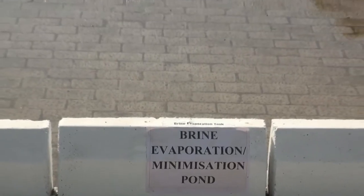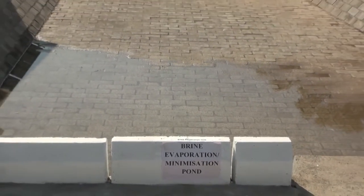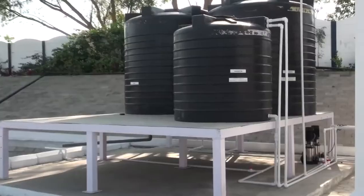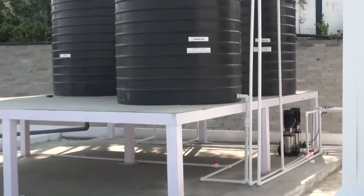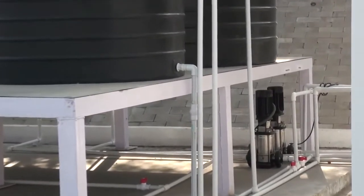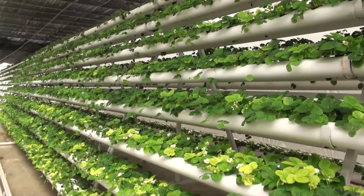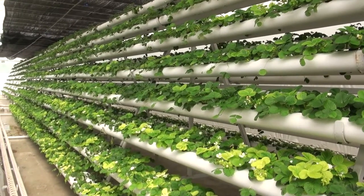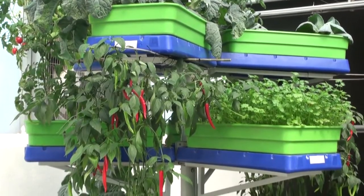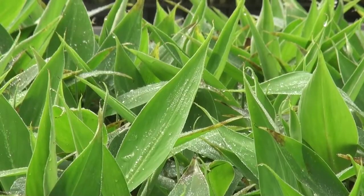The reject water is evaporated in a solar evaporation pond which has capacity to evaporate 500 to 600 litres per day. Here we are seeing feed, product and brine tanks with 1.1 kW pumps below. Internal view of water being used at the Tissue Culture Park for hydroponics, aeroponics, vertical farming and greenhouses for primary hardening as well.